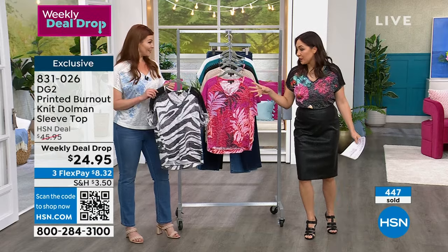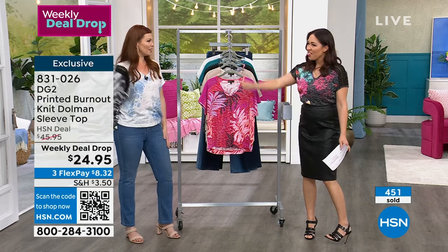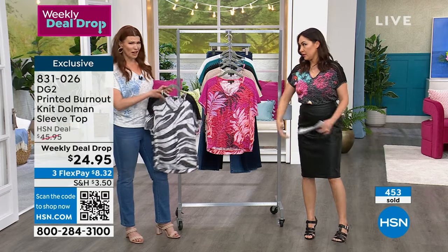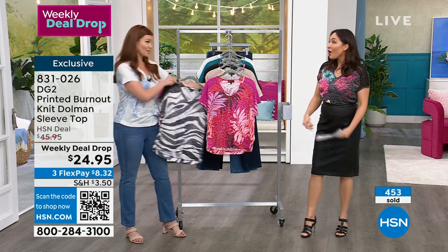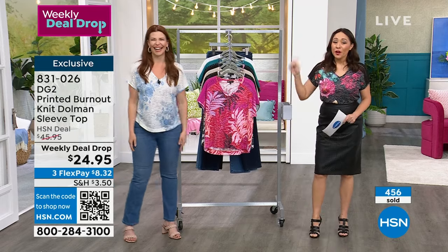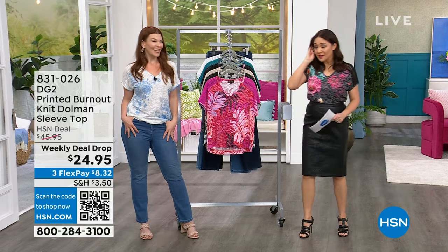I wear joggers every day and then just put t-shirts on — that is what I do. So I was trying to give it a different look than I normally wear mine. I would love these with joggers. $24.95, on flex pay $8.32. We have not seen this weekly deal drop price before.